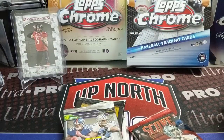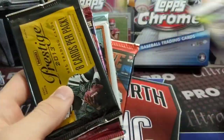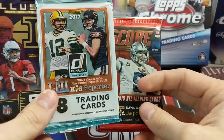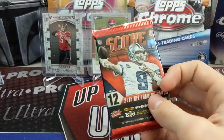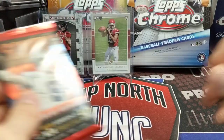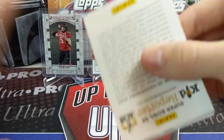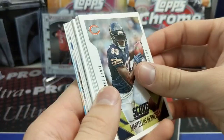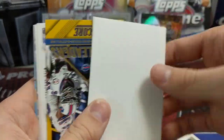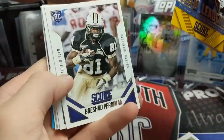We've got 2018 Prism, 2013 Prestige, 2019 Illusions, 2017 Donruss, and 2015 Score. So let's get into it — starting right away with the 2015 Score. You can see in the background a couple of Mahomes we got last time. We'll put a couple of these Herberts back there too that we pulled. Cards out of here include Dorsett, Devante Parker, and John Elway all-time franchise.